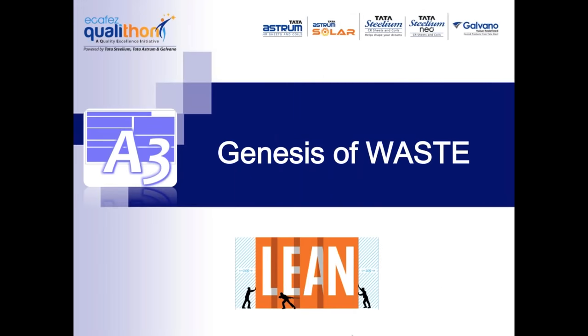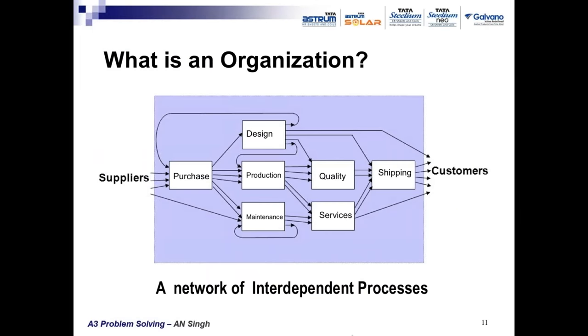Before going to problem solving technique, let's have a quick overview of how waste is generated in manufacturing processes. An organization is a network of interdependent processes — materials from suppliers pass through several processes or departments like purchase, design, production, maintenance, quality assurance, supporting services, and shipping — all involved in taking orders, processing products, and delivering to customers. Each functional department works as a process.